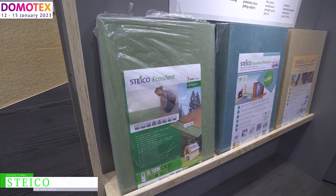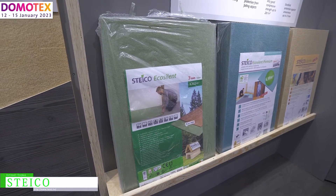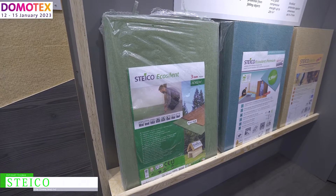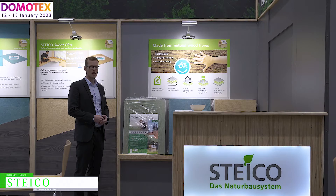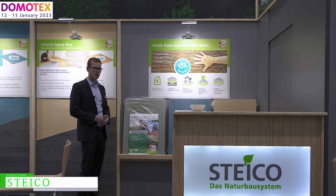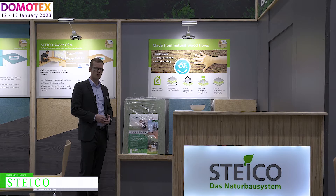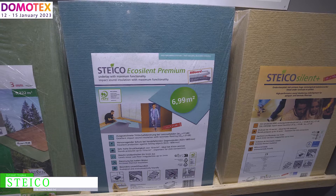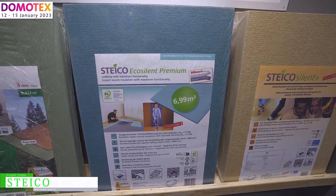Here we have our product STIKO EcoSilent. It is our standard board for underlayment of laminate and parquet. It's made of wood fiber. We sell it in the thicknesses of 3, 4, 5, and 7 millimeters.